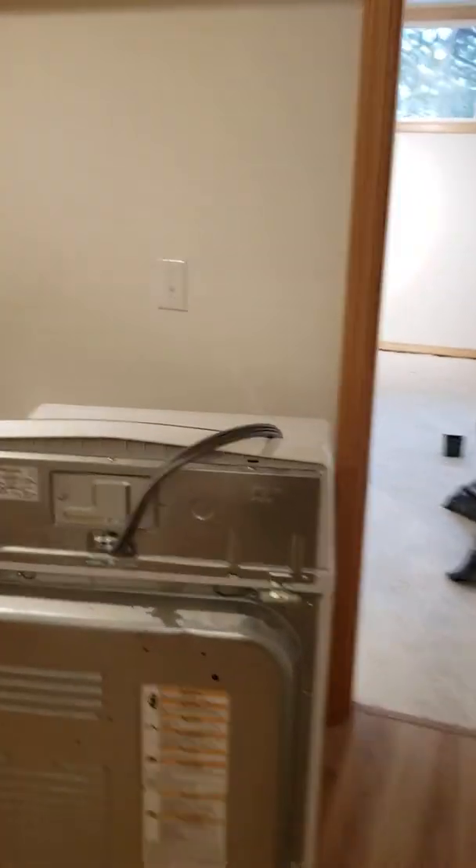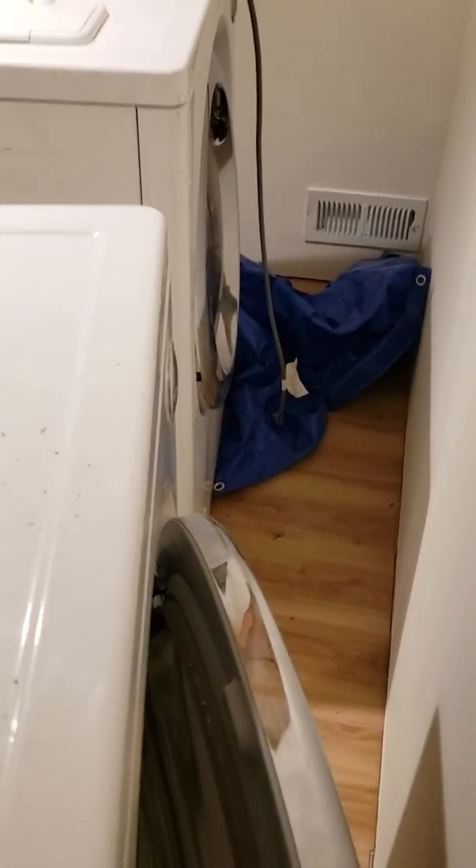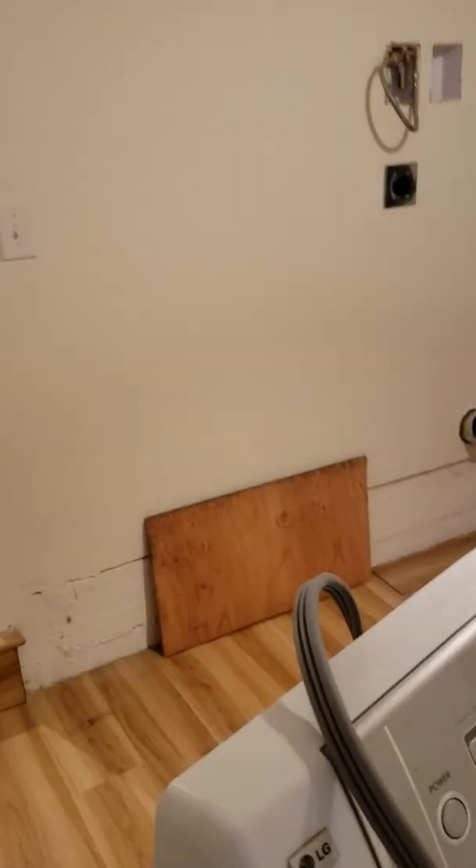Picked up a washer/dryer — nice LG front-loads for $250, saved me a lot of money there. Cabinets cost about $450. Back bedroom is up next.